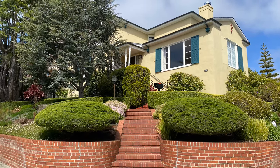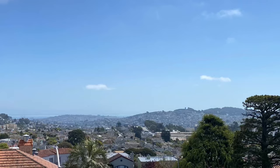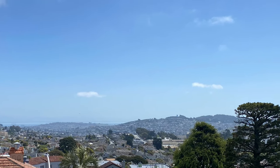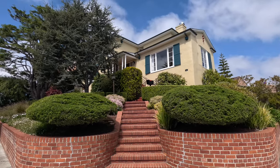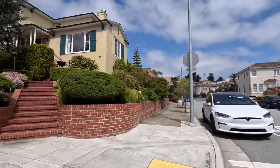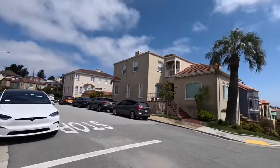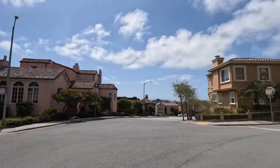Hello, this is a video tour of 895 Darien Way. Beautiful single-family home with amazing views. Here we are at the exterior of the home. This is a corner building with beautiful front and side gardens. The area is very quiet and you have beautiful homes surrounding this rental.